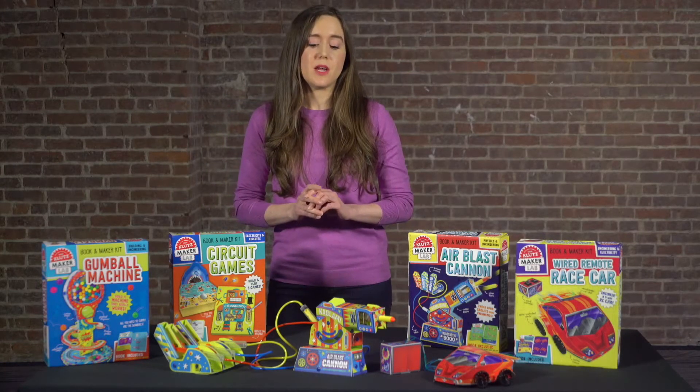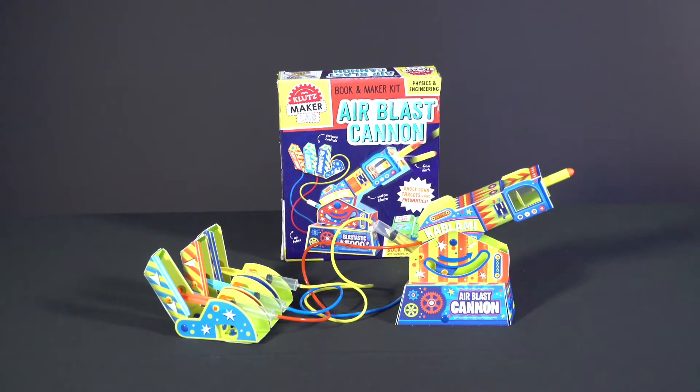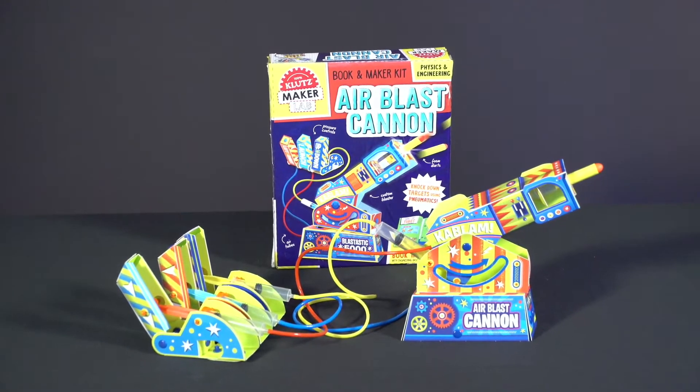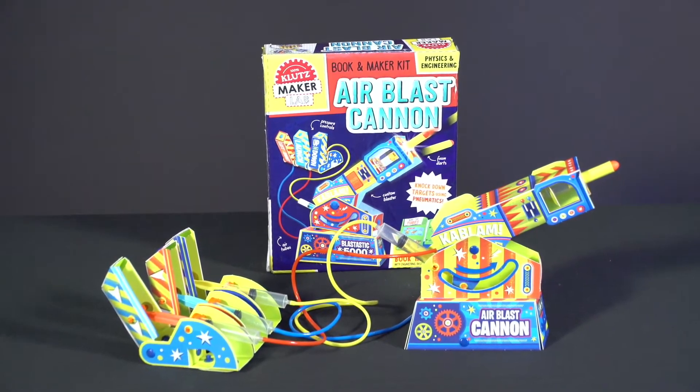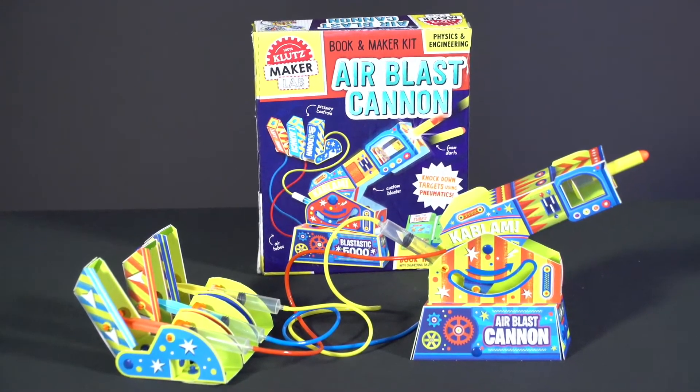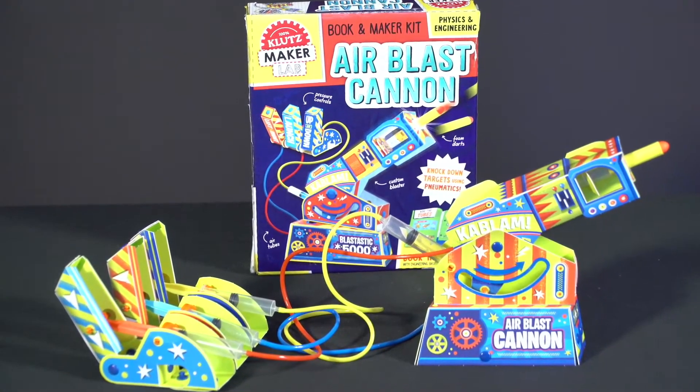The first is Air Blast Cannon, where kids will construct a movable air-powered cannon and fire away at the included targets. They'll explore the physics of projectiles, the mechanics of pneumatics, and how they work in everyday machines — kind of like t-shirt cannons.